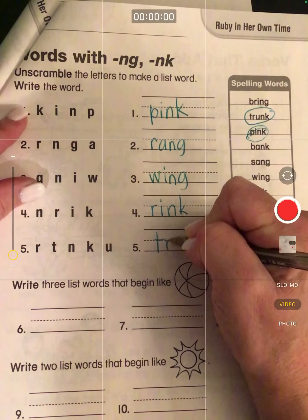Three list words that begin like 'ball.' We've got 'bring' begins with B: B-R-I-N-G. What else starts with B? We have 'bank': B-A-N-K starts with B. What else? Here's one: 'blank.' Now, two words that begin like 'sun.' Sang: S-A-N-G. And sunk: S-U-N-K.